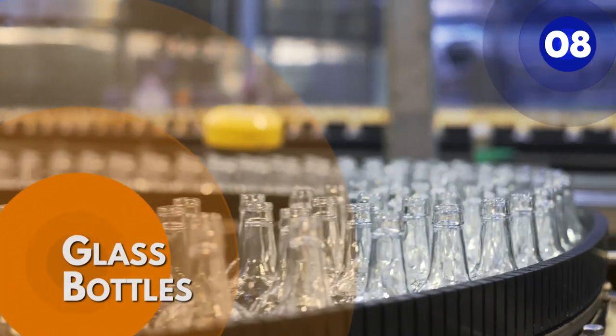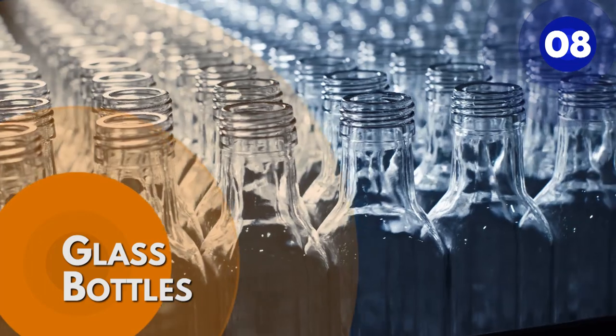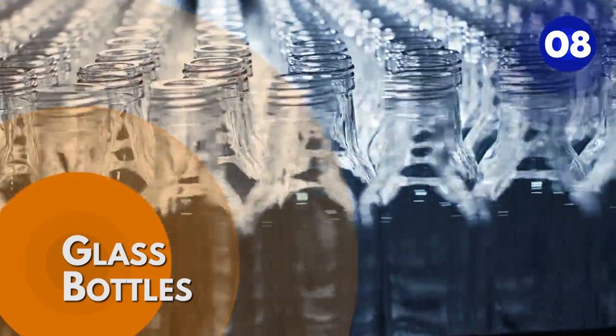Number 8: Glass bottles. Glass packaging provides numerous advantages — it is environmentally friendly as it is 100% recyclable and refillable forever.